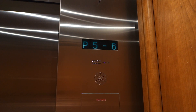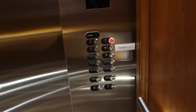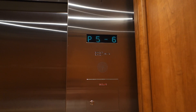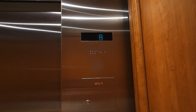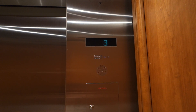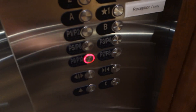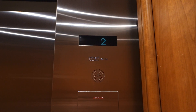Originally Otis Lexan, then modded by Montgomery with A-Series, then modded with Otis Series 2. Going up. I like the voice. I like the Montgomery indicator.